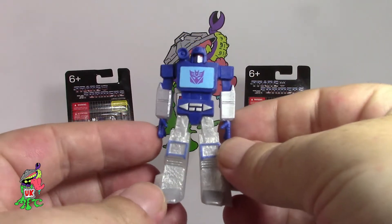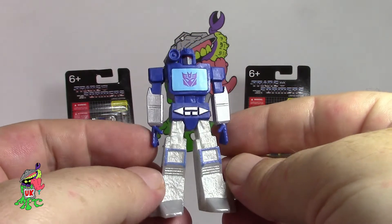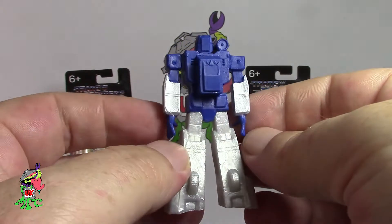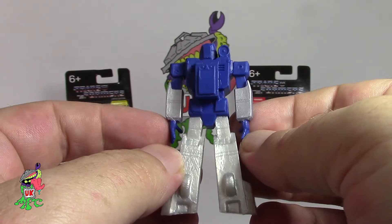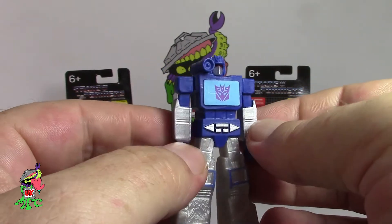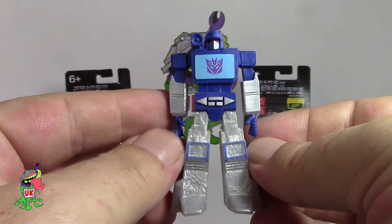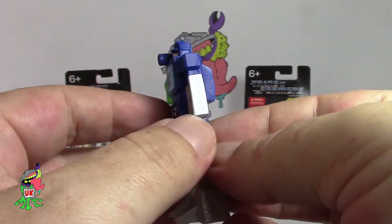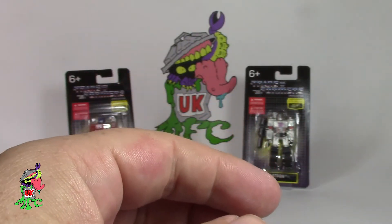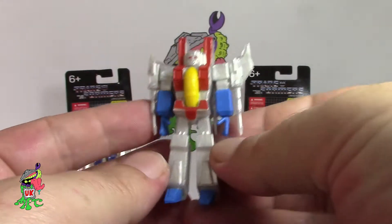Next up we've got Soundwave — my favourite of all the Transformers. I think the blue and the silver really complement Soundwave very well. One thing I've noticed is the hands are identical between the five figures, not including Grimlock because he only has two claws. I love the way they haven't been over-complicated with the detail — you pay a pound, you get a pound's worth of detail, and that is perfect for me.